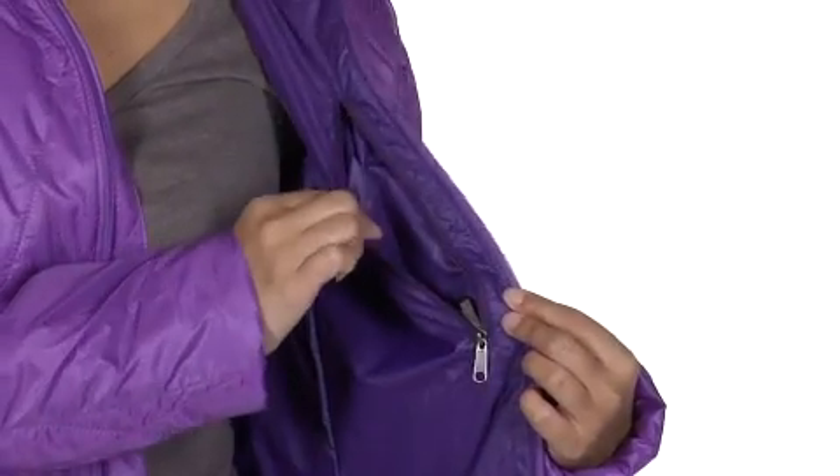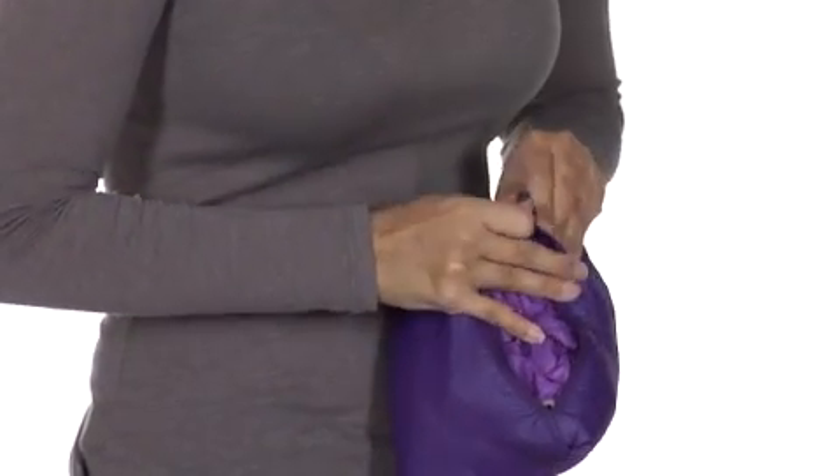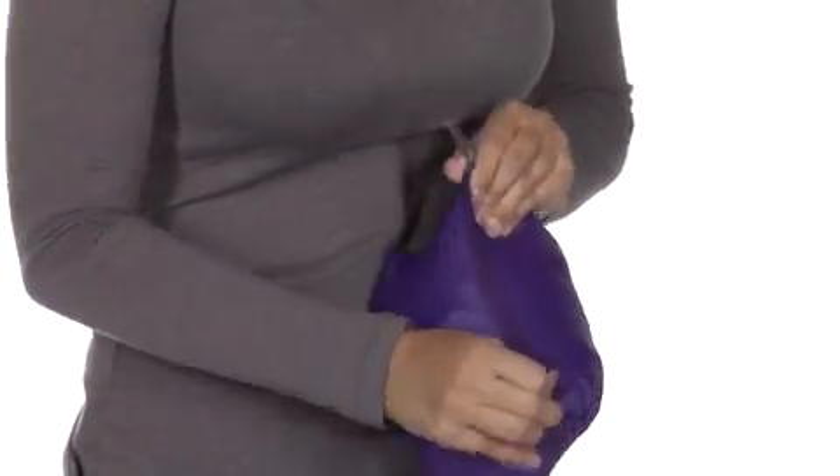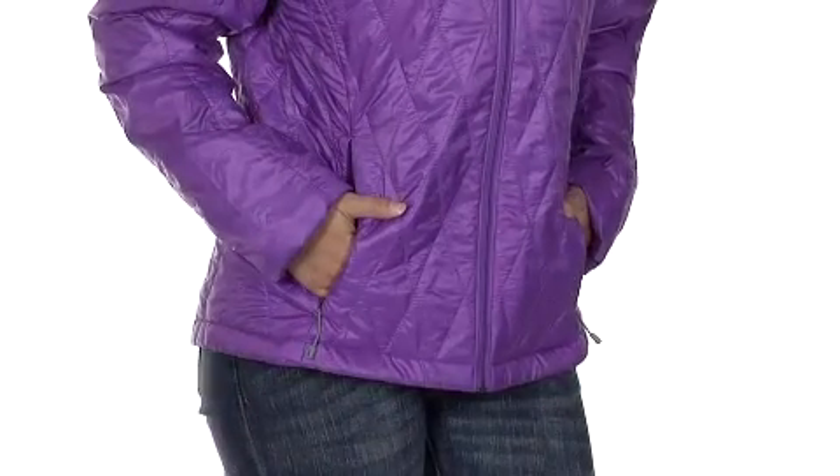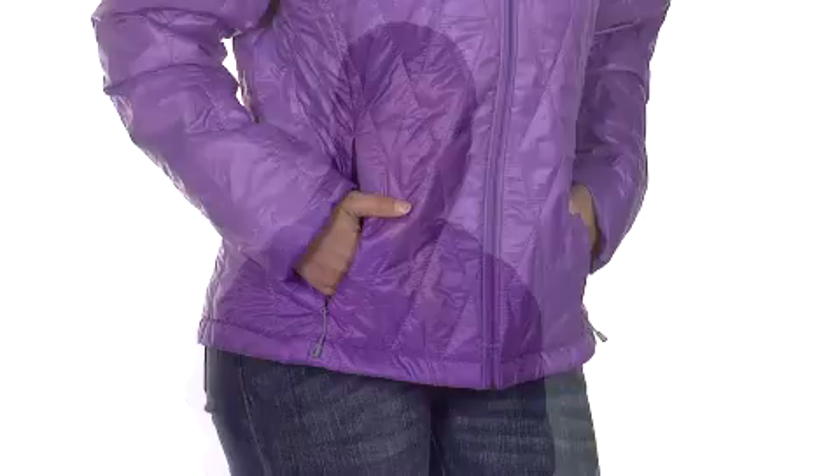It also compacts into its own internal zippered chest pocket when you need to pack it for a trip, or shed it at the basin of a mountain for easy storage in your pack. With two zippered hand warmer pockets, you won't have to worry about freezing fingers or losing items like keys or your cell phone.